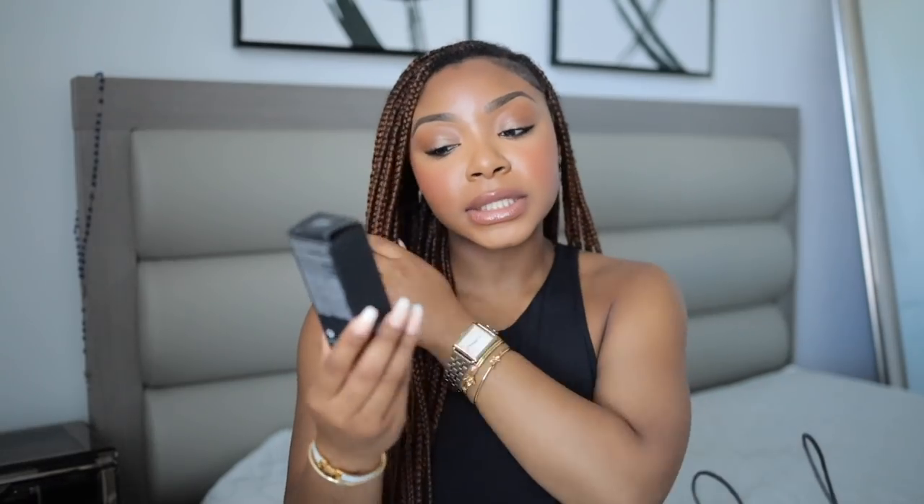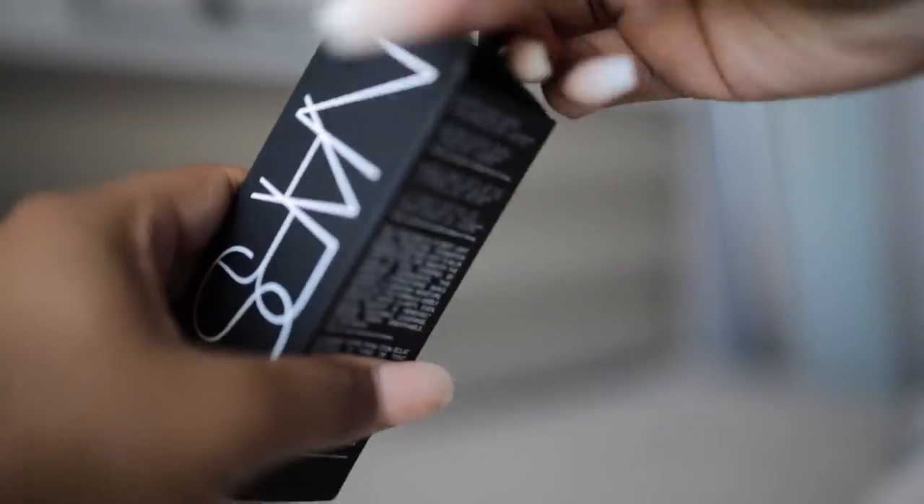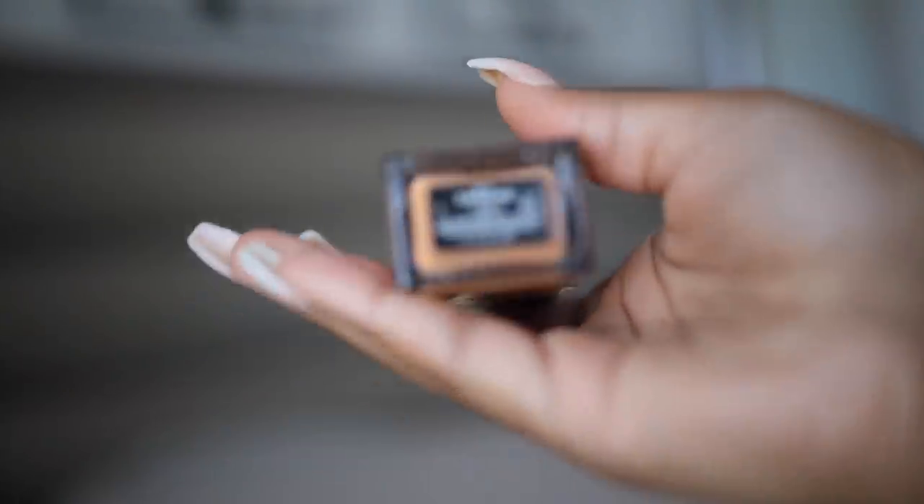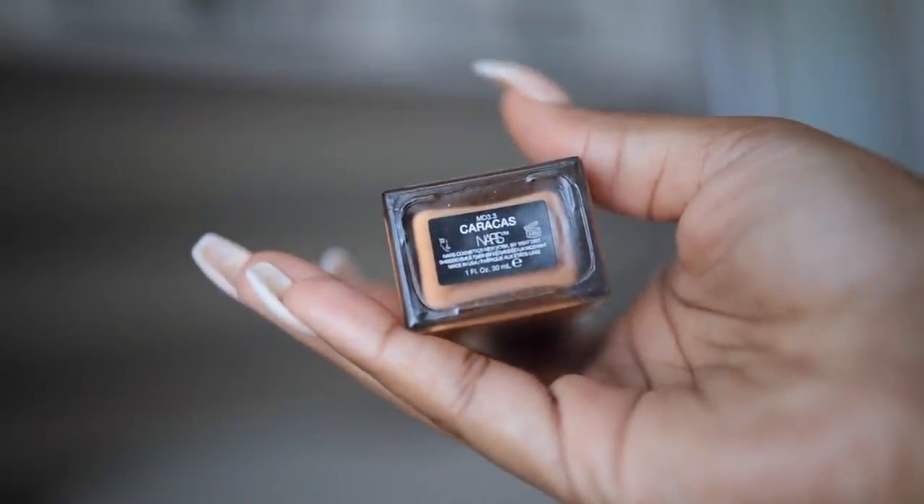I'm trying out this new foundation — the NARS Light Reflecting Foundation. I've been hearing so many people talk about it. It's crazy — I have it on today and I felt like it might be a little red. I like to wear a foundation for a day or two to see how it is on my skin. I did mix it with my Too Faced foundation. I got the shade Caracas, I think — I used the Sephora find-a-shade thing in store. It's been hyped on TikTok, so that's why I went ahead and picked it up.